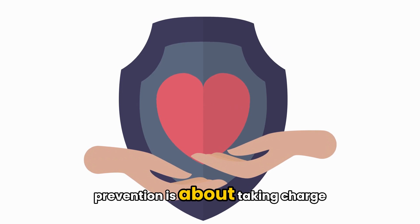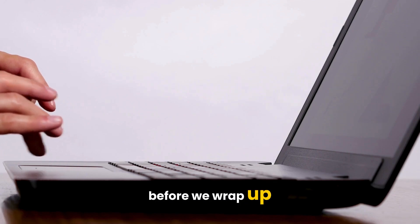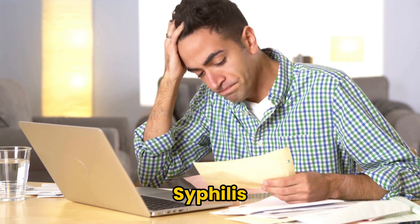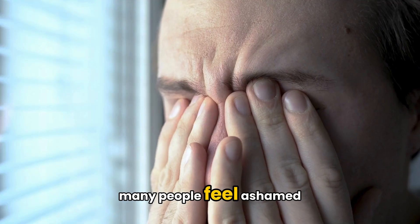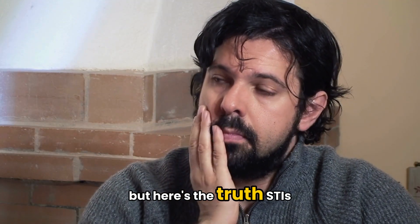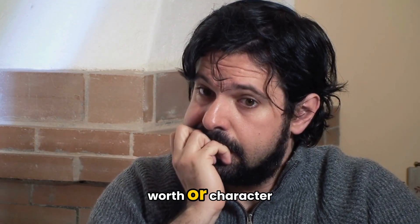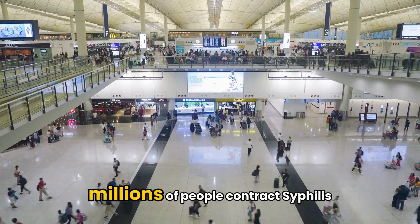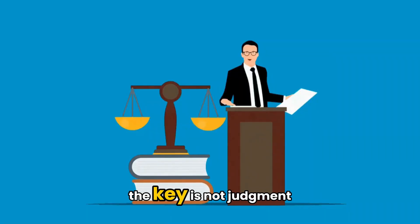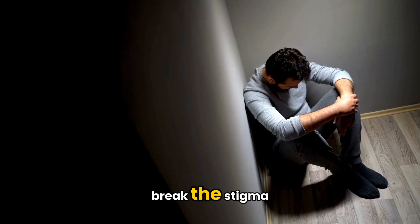Before we wrap up, we need to address something important: the stigma around STIs like syphilis. Many people feel ashamed or embarrassed when they hear they've tested positive. But here's the truth — STIs are medical conditions, not a reflection of your worth or character. Millions of people contract syphilis and other STIs every year. The key is not judgment; it's education, testing, and treatment. Let's help break the stigma.